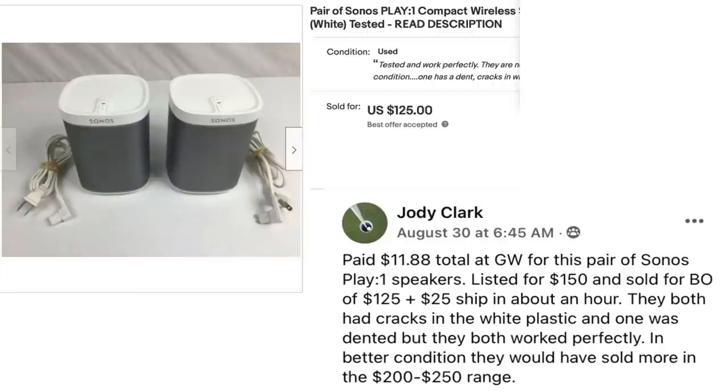Now we have Jody Clark, who paid $11.88 total at Goodwill for a pair of Sonos Play speakers. Listed for $150 and sold for best offer of $125 plus $25 shipping in about an hour. They both had cracks in the white plastic and one was dented, but they both worked perfectly. In better condition they would have sold in the $200 to $250 range. Be on the lookout for Sonos speakers.